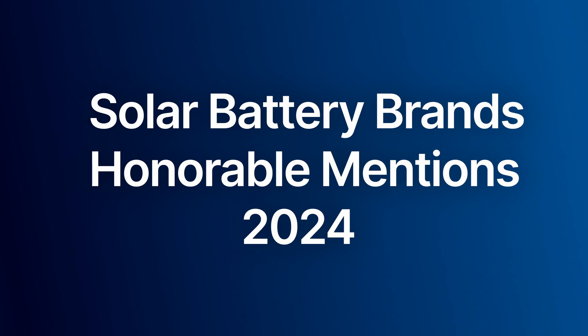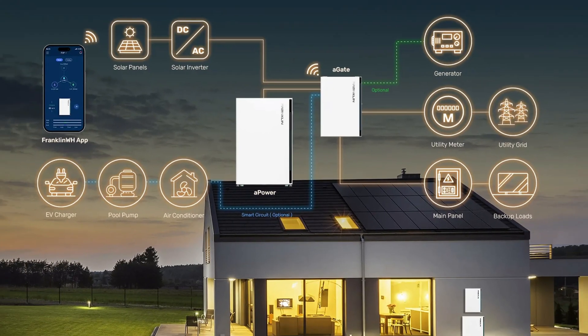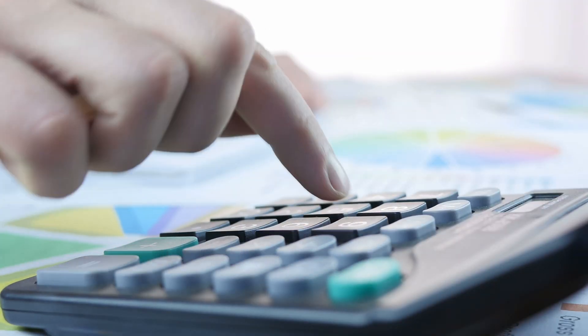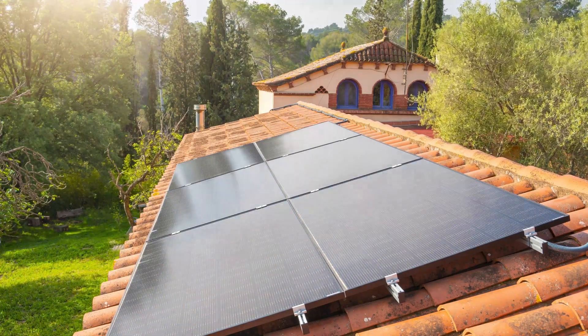That's it for our top five solar battery brands, but we do have a few honorable mentions. These are companies that provide excellent home batteries, but they didn't quite rise to the top of our rankings because they're not publicly traded companies, and we can't see their numbers for revenue and profitability. That doesn't necessarily mean these companies are less successful, but that lack of visibility doesn't provide the 100% assurance of good financial performance that we like to see.